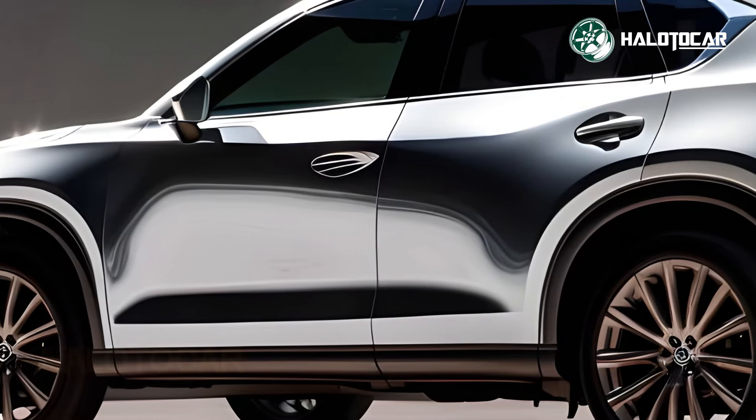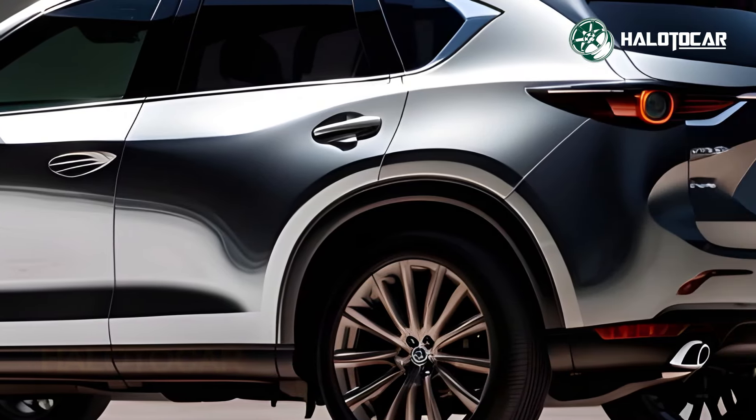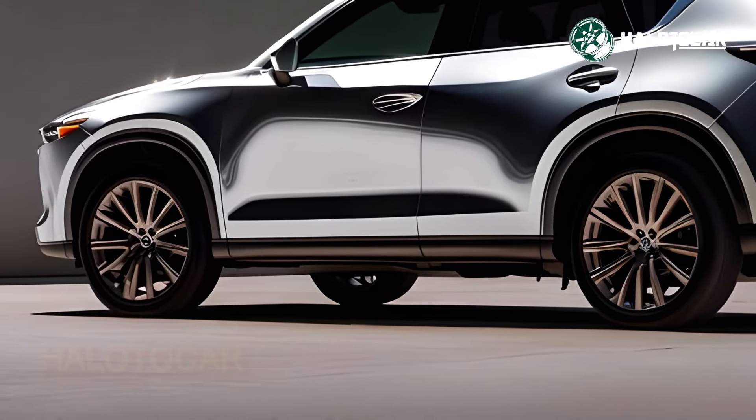The 2025 CX-5 is a model that radiates sophistication and style thanks to its meticulous construction. Not only do its sculpted curves and dynamic lines improve its aerodynamics, but they also make a daring statement wherever it goes.